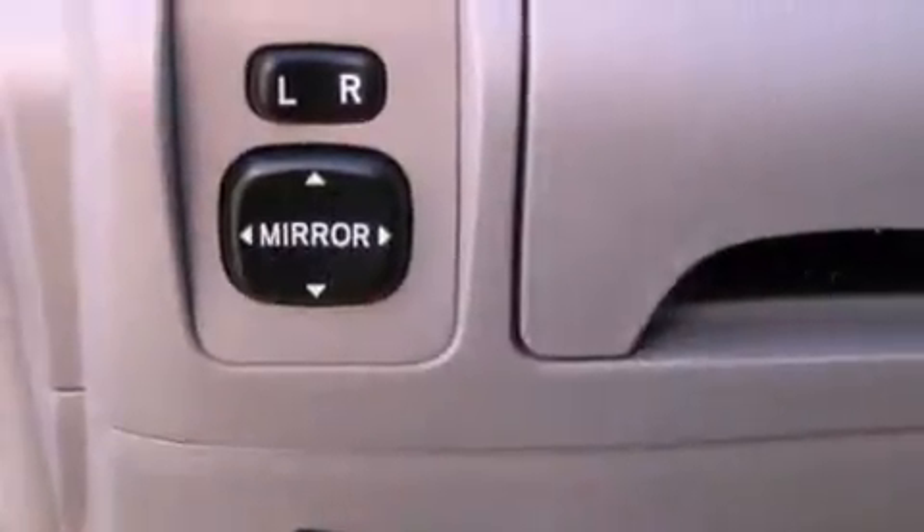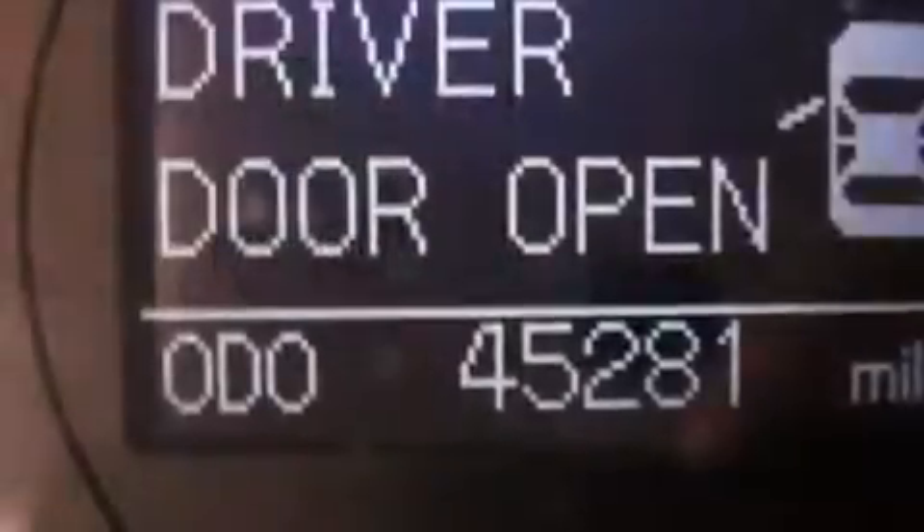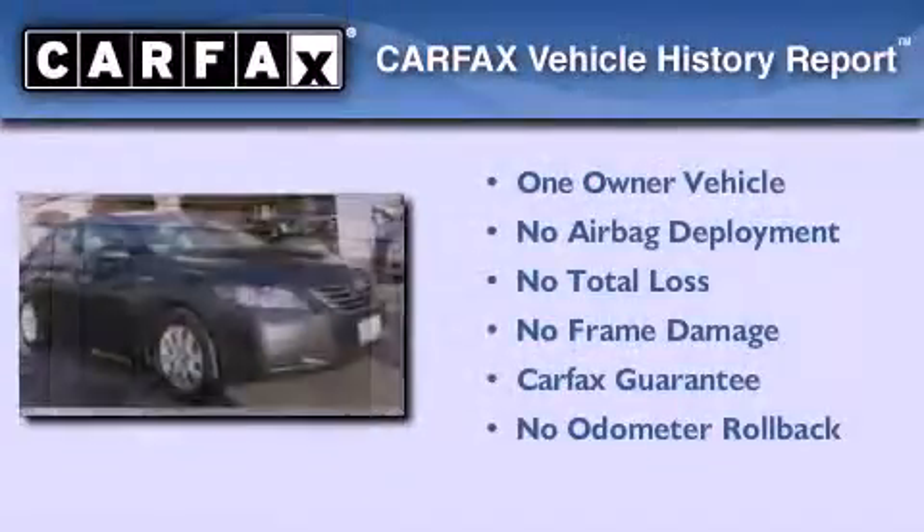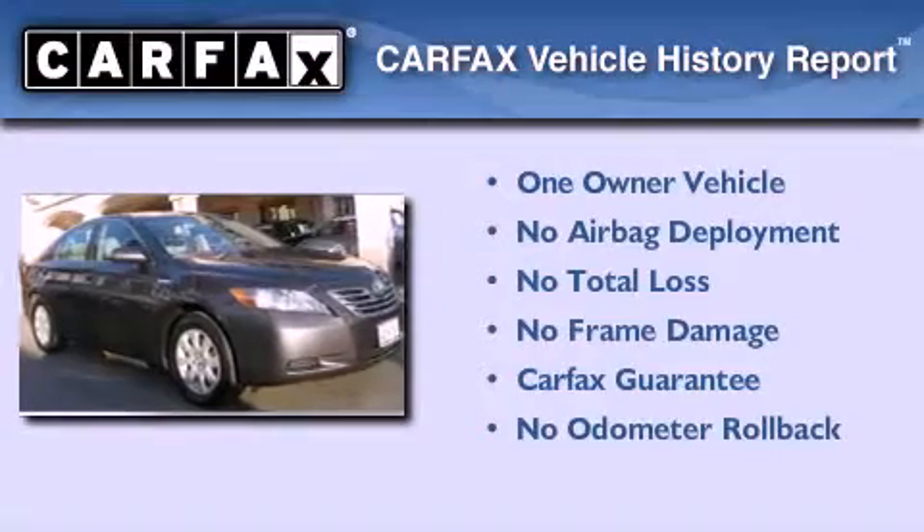With an EPA estimated rating of 34 miles per gallon on the highway, this vehicle does not compromise its fuel efficiency for size, comfort, or fun. This sedan has had only one owner, and it qualifies for the Carfax Buy Back Guarantee.